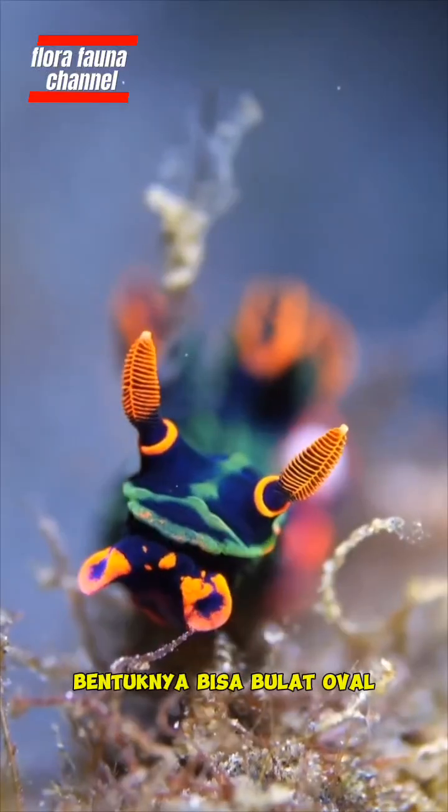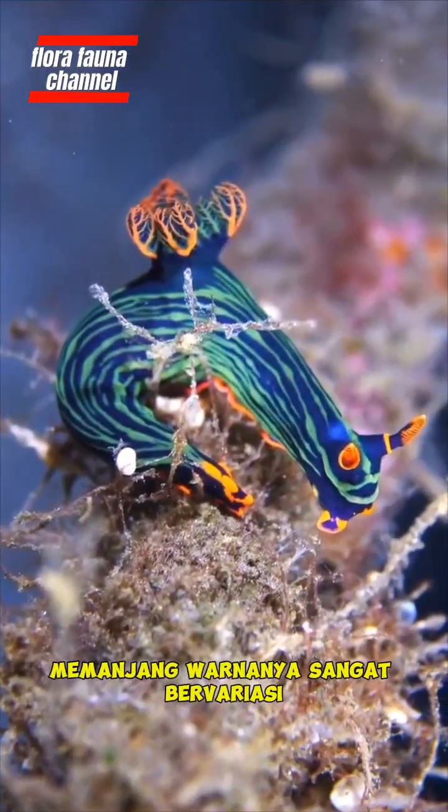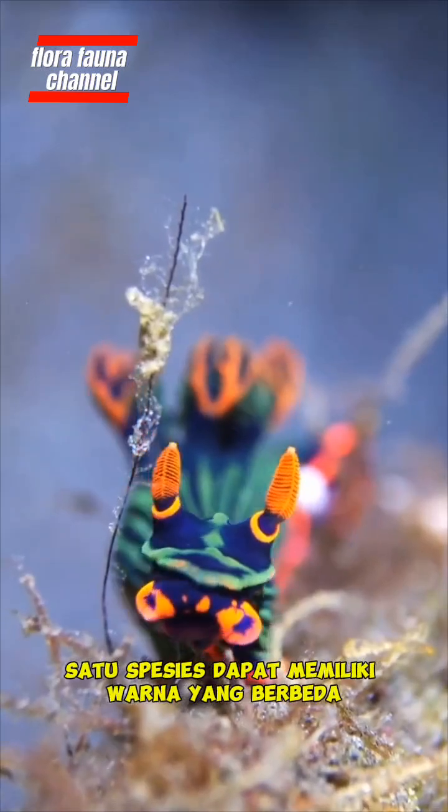The shape can be round, oval, or elongated. The color varies greatly — one species can have different colors.